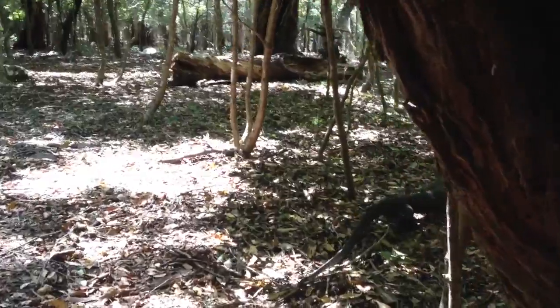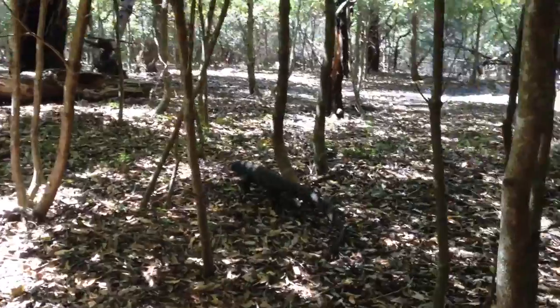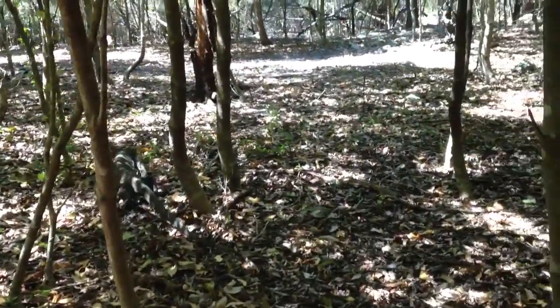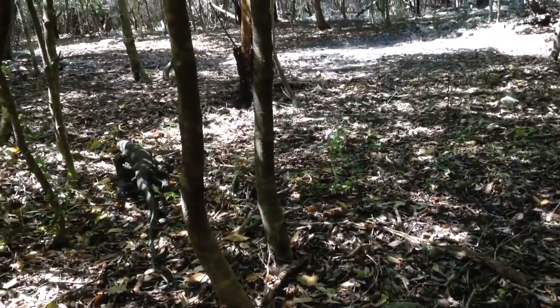Very long tail. He's out foraging, looking for little lizards to eat, skinks, insects, maybe bird eggs if he found a nest of eggs.